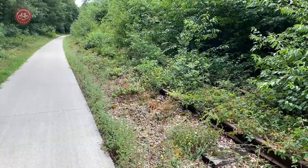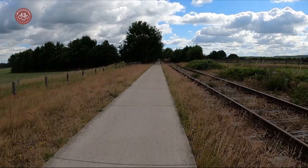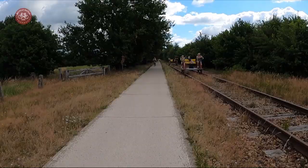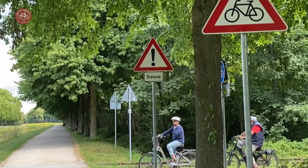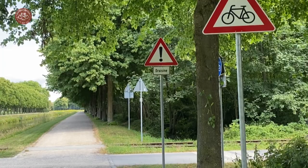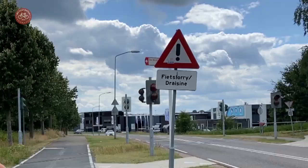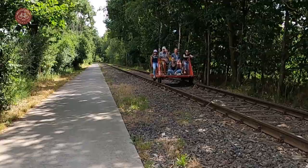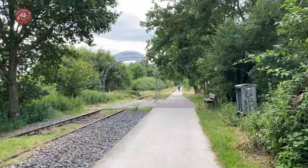That may seem difficult for the Dutch part because it is largely overgrown. However, from Groesbeek all the way to Cleves the track is still used — not by trains, but by railway bikes that you can rent in the summer. They are called Draisiene in Germany, as mentioned on warning signs at every crossing. In the Netherlands they are apparently called Fietslori. These cycle lorries seem like great fun for families and even larger groups.